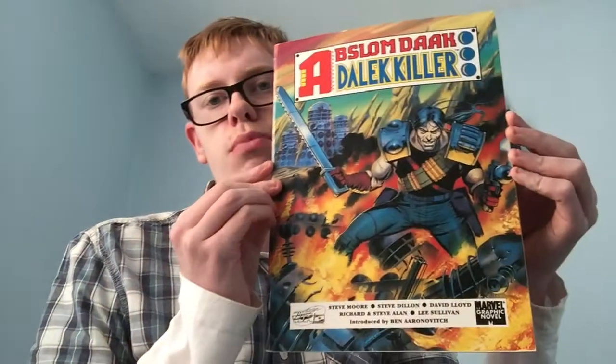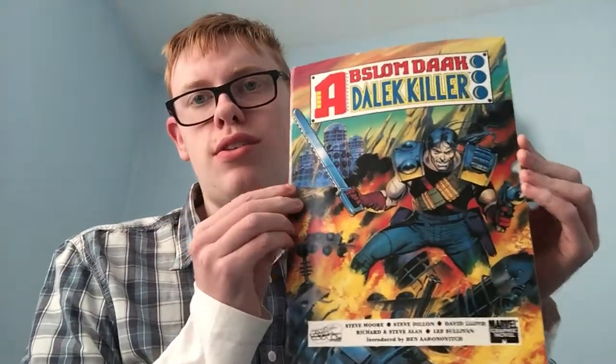Moving on to comic books. We'll start with this — it's actually produced by Marvel Graphic Novels. And it's Absalom Dark, Dalek Killer. If you've seen my channel before, you'll know that this is the best comic book character in my opinion. He's a cold-blooded killer who likes to cut up Daleks. I like his craziness and his chainsword — I think that's cool.